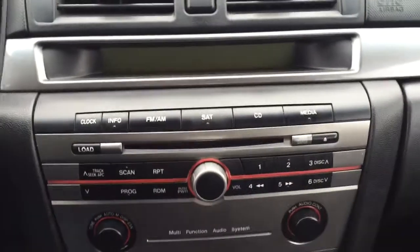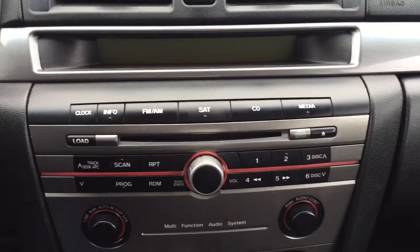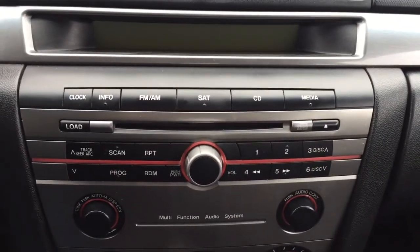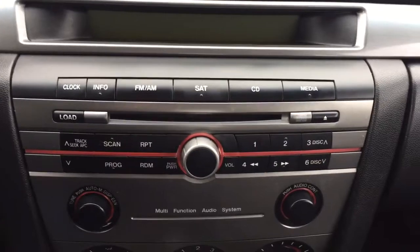On our steering wheel we have media controls and cruise control. We've got AM FM radio, CD player, auxiliary input in the center console, and satellite radio capabilities.